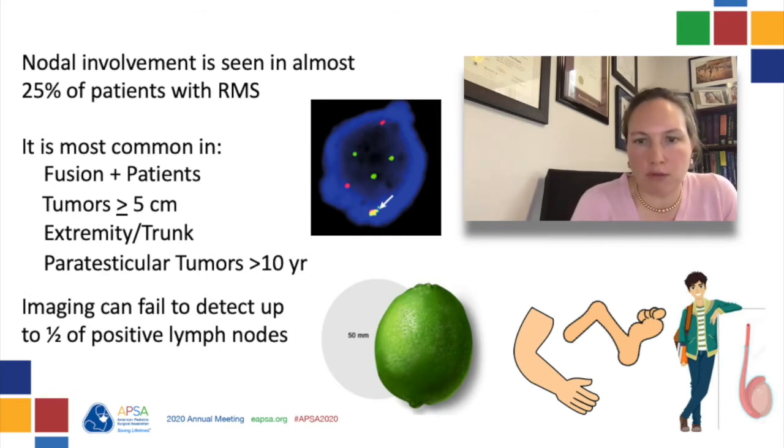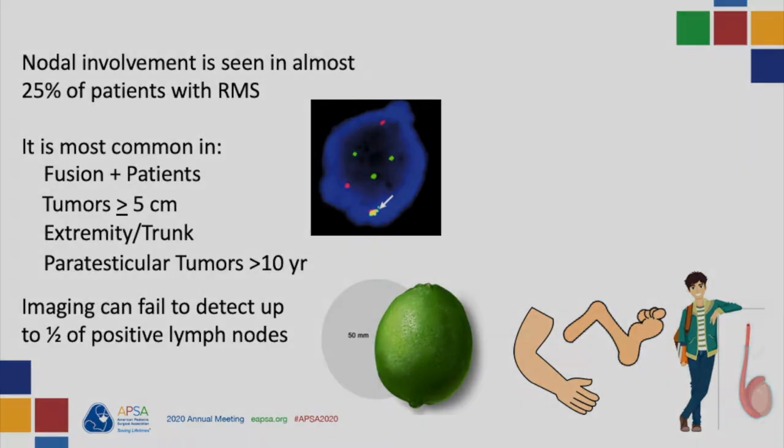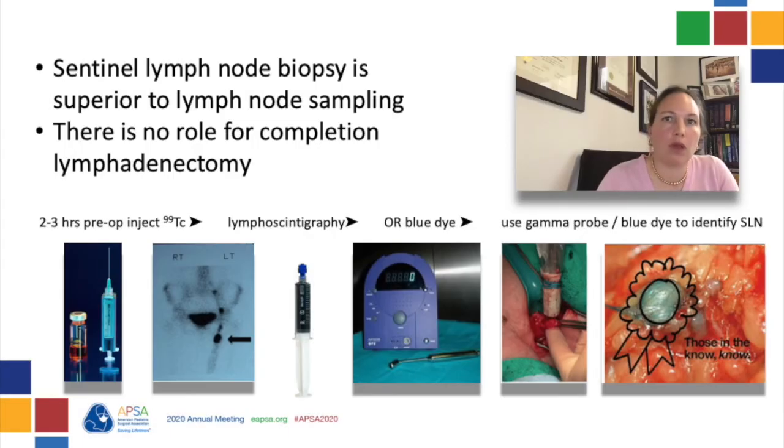So regardless of what the imaging shows, patients with extremity rhabdomyosarcomas should have a sentinel lymph node biopsy. A sentinel lymph node biopsy is more accurate than random lymph node sampling. There is no clinical benefit to completion nodal dissection for patients found to have positive sentinel nodes, as those found to be positive will receive radiation therapy.